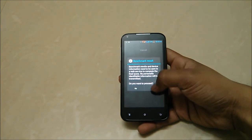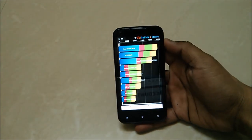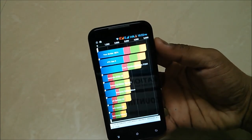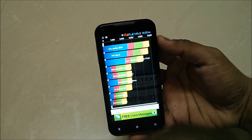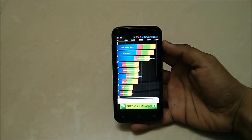So the results are out and you have a score of 4074, which is superb — it is above the HTC One X, which is very great.